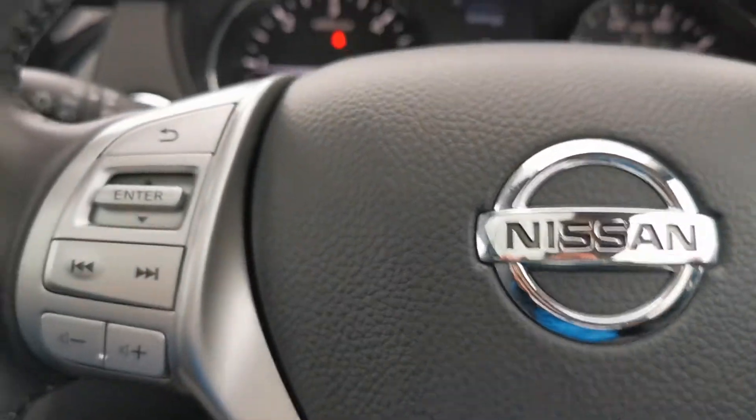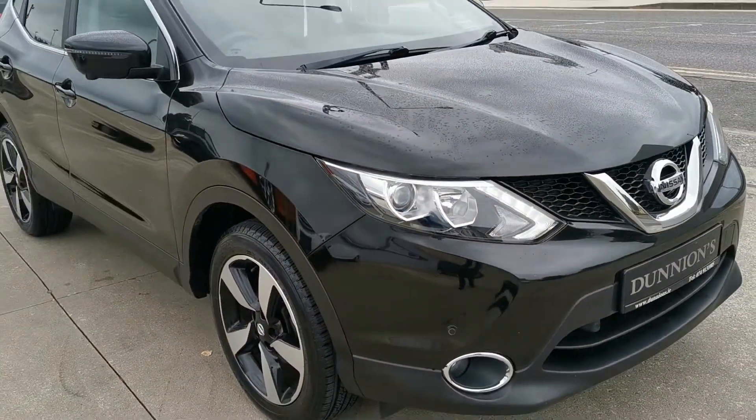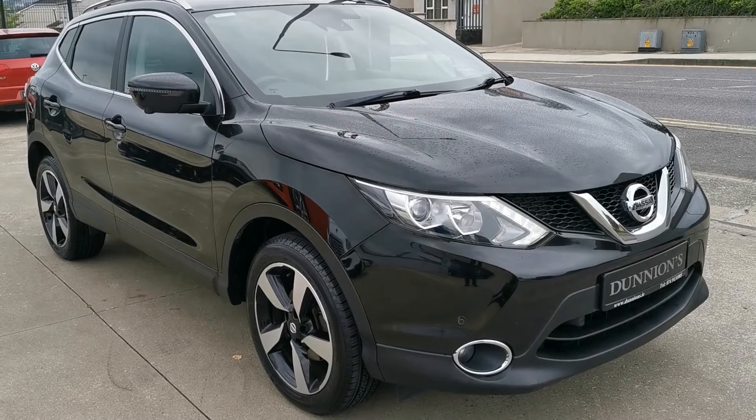Automatic lights and wipers as well. If you'd like to inquire about this car, please give myself Darren a ring on 07491 310 005. Thank you.